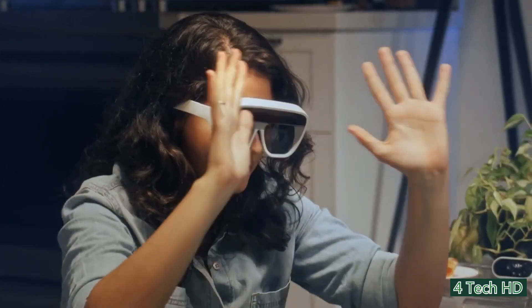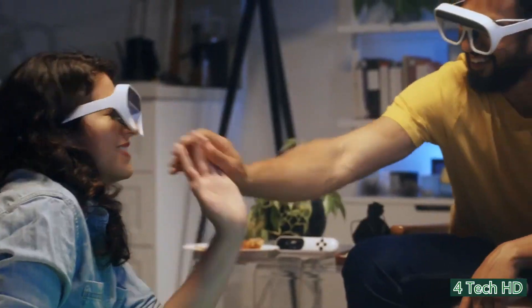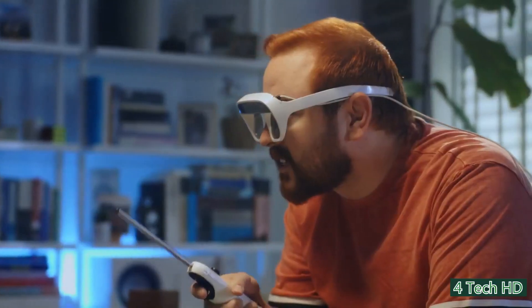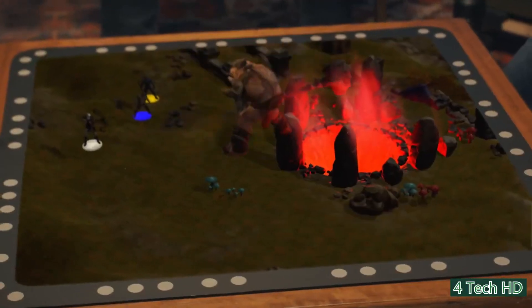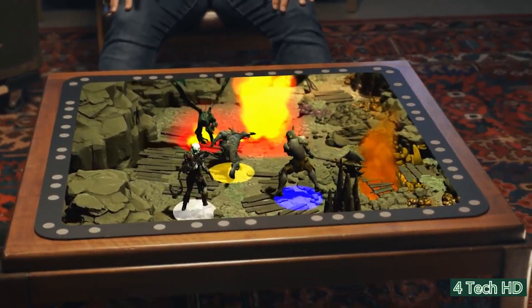Meet the Tilt 5, an augmented reality system made by Jerry Ellsworth. This remarkable holographic tabletop gaming device allows the user to enjoy amazing board games in augmented reality. The system comes with the glasses, a wand controller, and the game board. When you put on the Tilt 5 glasses and look at the game board, a stunning 3D world opens up for you. Animated characters and stunning landscapes come to life.